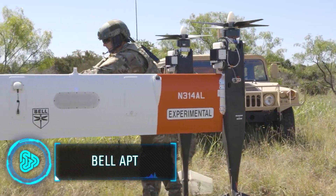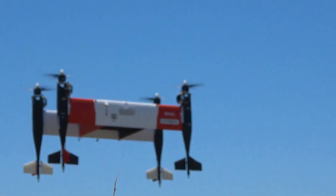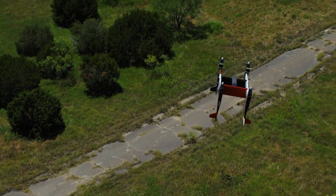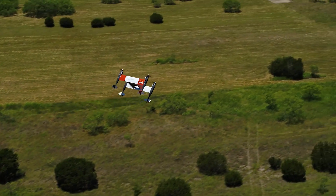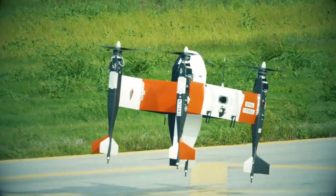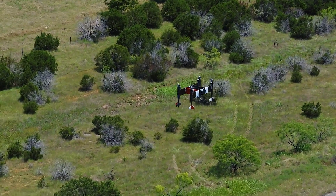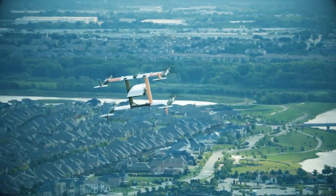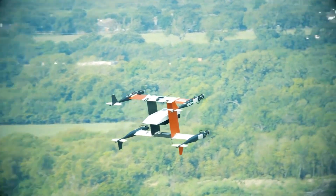The Bell Autonomous Pod Transport isn't just any drone — it's a game changer in logistics and support. Designed to operate in challenging environments, it delivers critical supplies with precision and speed. What sets it apart is its unique vertical take-off and landing capability, meaning it can lift off and land like a helicopter, making it ideal for missions in rough or confined spaces where traditional aircraft can't go.